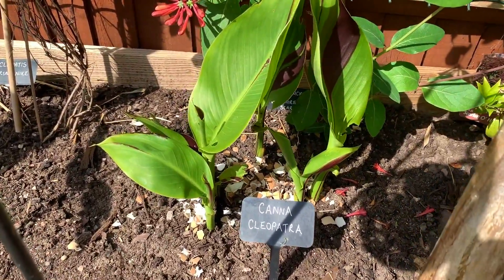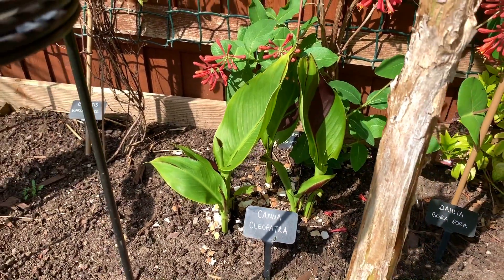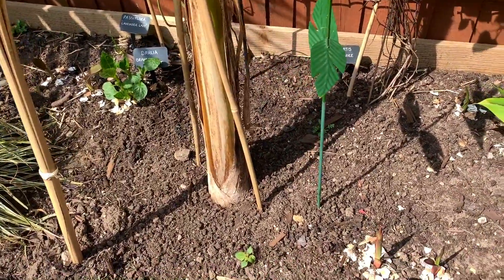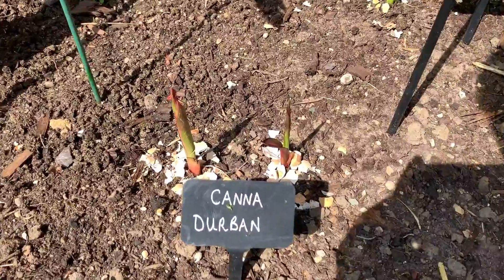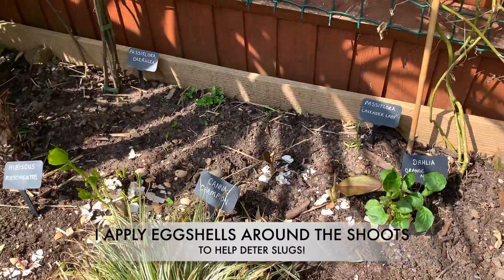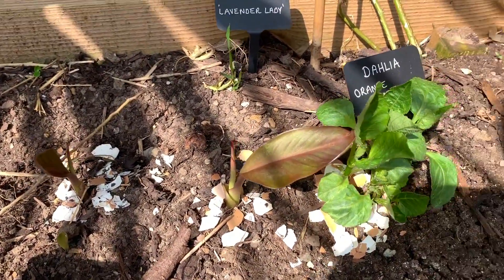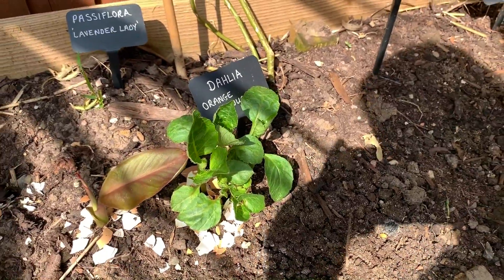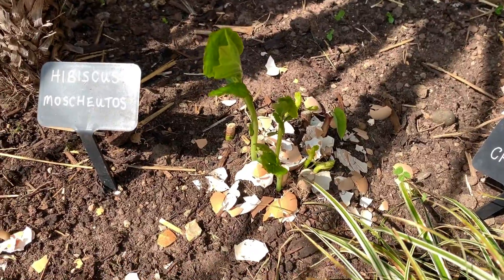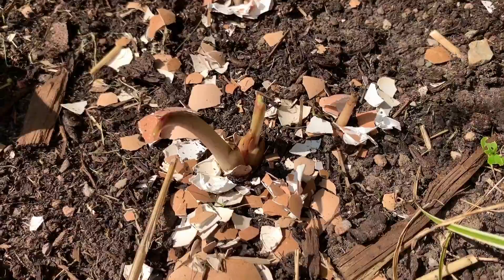You can see the cannas are starting to come up, which is amazing. We've got Cleopatra there, Durban, and over here we've got Champion. My dahlias are also starting to come back, and also the hibiscus and the Colocasia pink china, although they are taking their time.